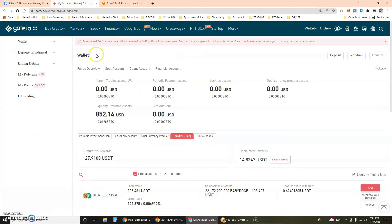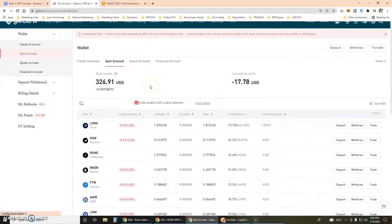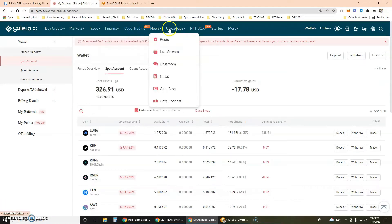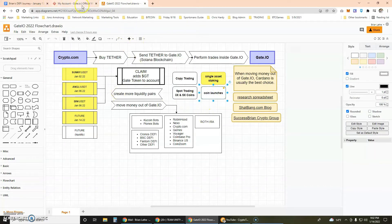Once you're inside Gate.io — and again if you're not yet a member, please join through my referral link — I do a lot of videos on Gate.io. I upload them to Facebook, Rumble, and YouTube, so like, subscribe, share, and comment. The wallet section lets you deposit and withdraw, and the spot account shows your portfolio. What I want to talk about specifically today is under the Finance option, which includes copy trading, spot trading, 3x and 5x leverage, and coin launches.